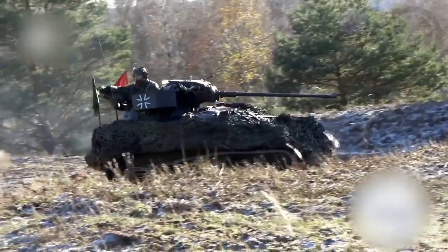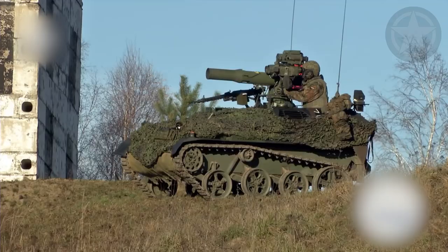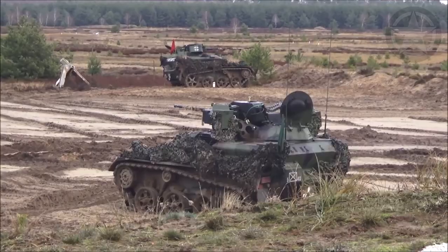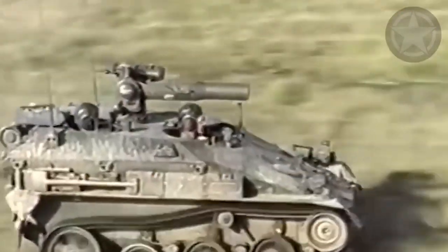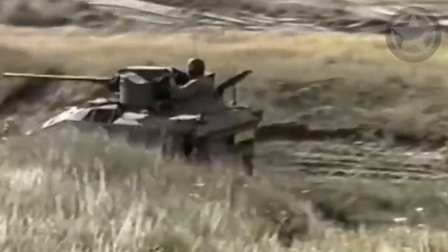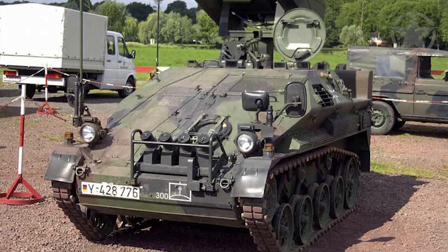In all seriousness, the name Weisel originates from the tankette's small size and agility, making it nearly invisible on the battlefield and the perfect battle machine. The German Bundeswehr has developed two versions of this tankette: the Weisel 1 and the Weisel 2.